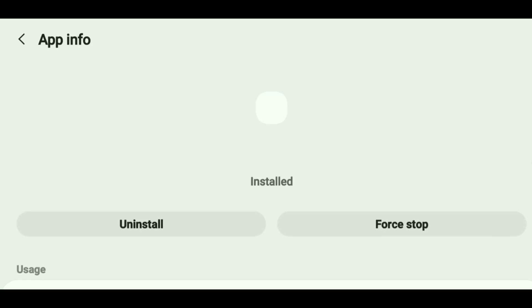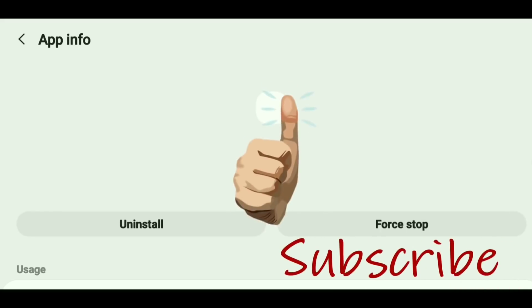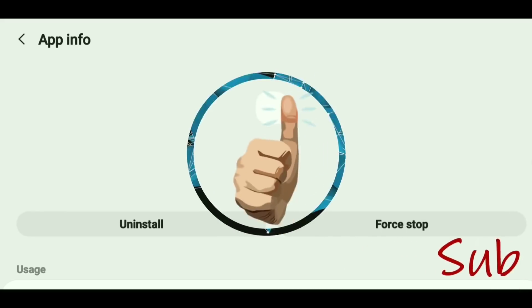So check your device out if you're experiencing those problems. Let me know in the comments what you guys find out. I hope you enjoyed this video and I hope this information helps you. If so, hit that thumbs up, subscribe to the channel, and I will see you next time on Streaming Tech Now.